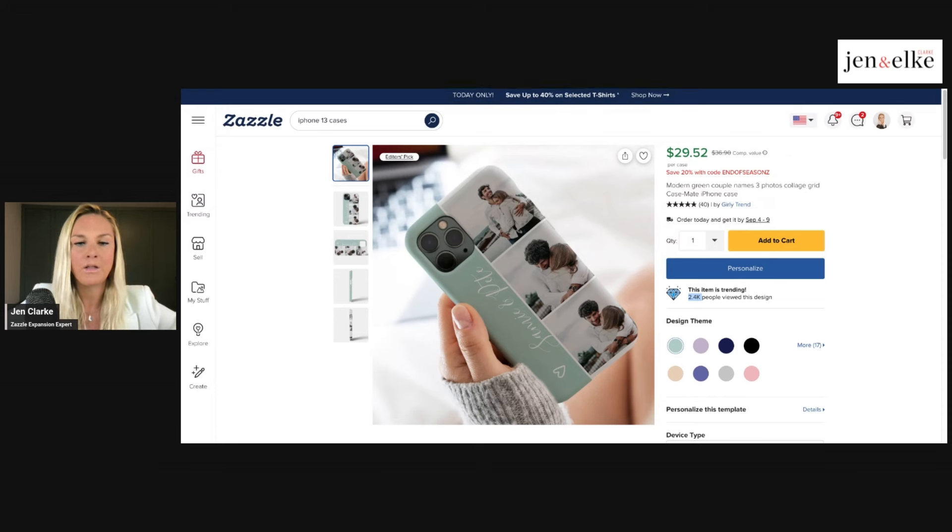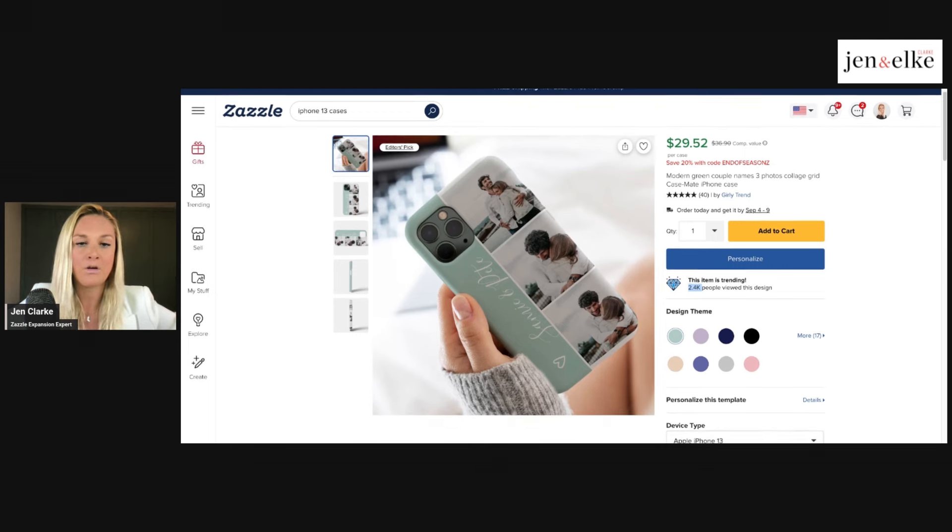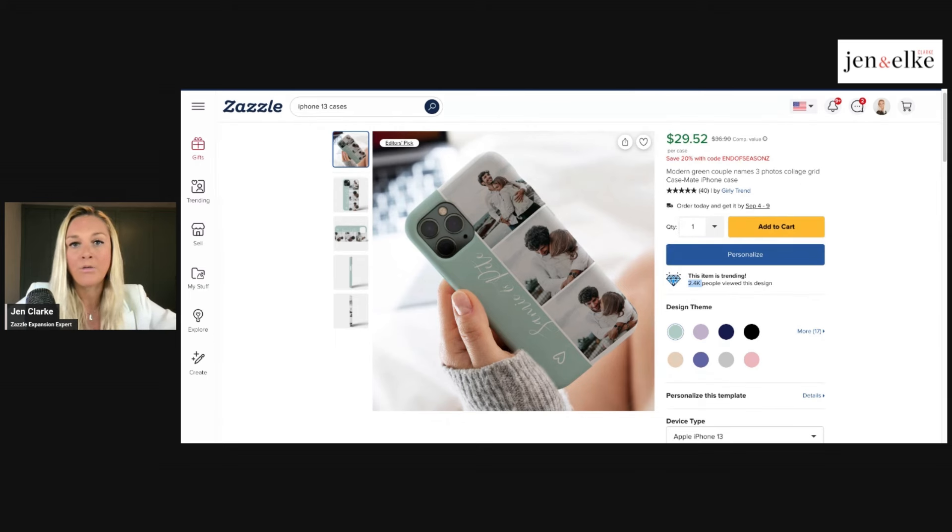If you've posted a product for sale and you have 2500 people looking at it, at least 10% of them have probably bought it based on a conversion rate. You can see that this person's cell phone case is trending and they are making money from it. This designer has almost 2500 views on this one particular cell phone case, and this is only one product in their store — they may have thousands of products. If this product is making them money, other products in their store with high views are likely making money as well.